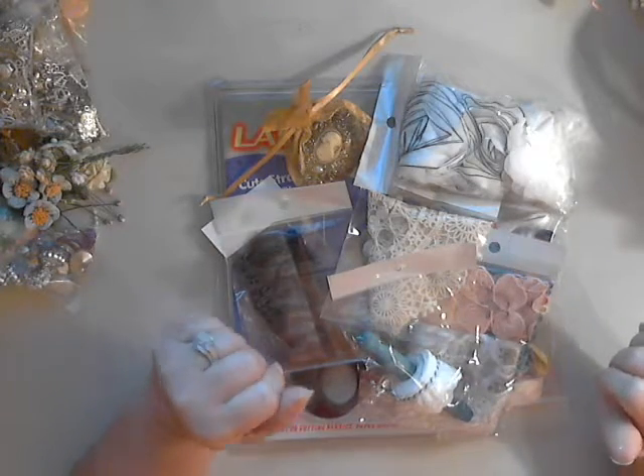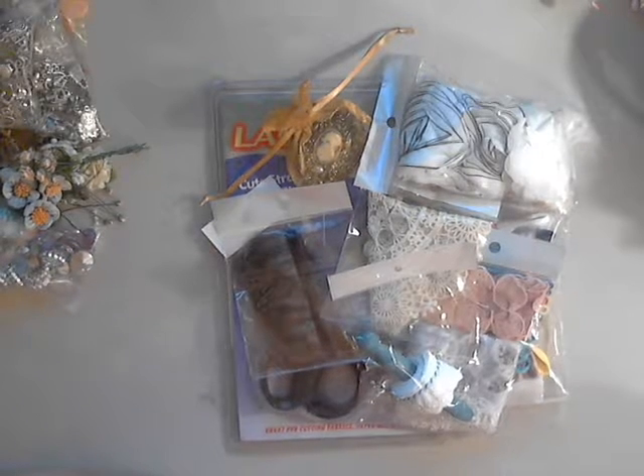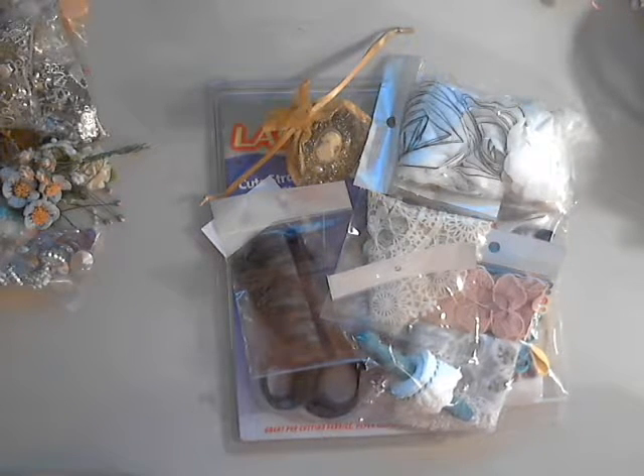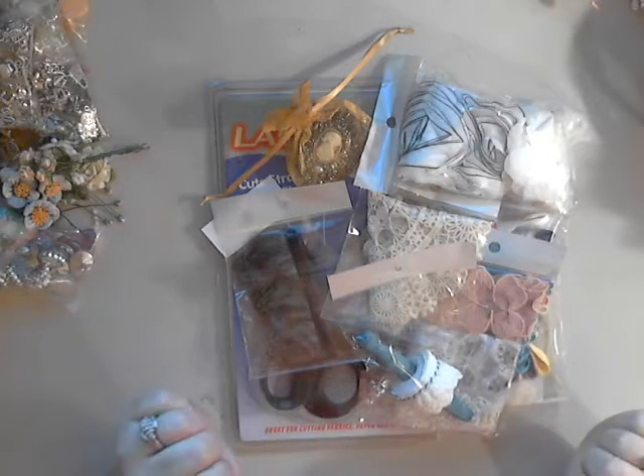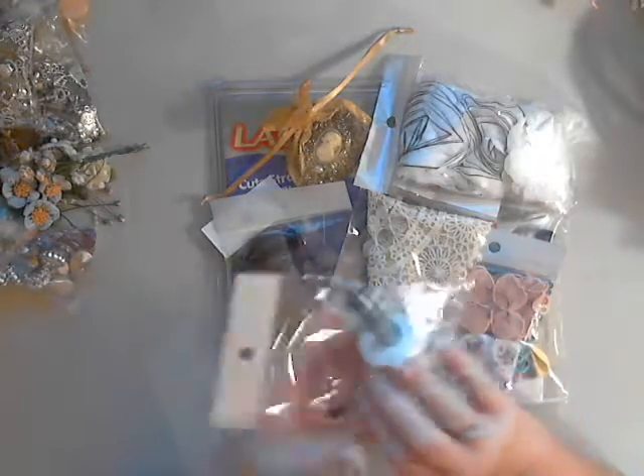Hey crafties, it's Rhonda here from Flowers and More by Rhonda, and I wanted to share with all of you my awesome Gone Artsy goodies that I just got. Thanks for stopping by!